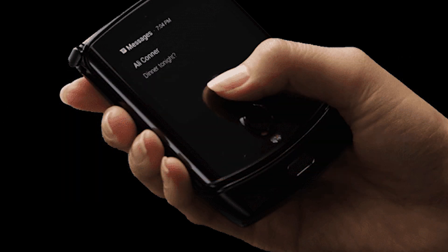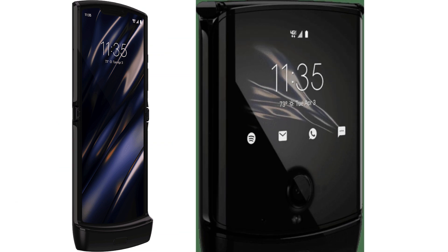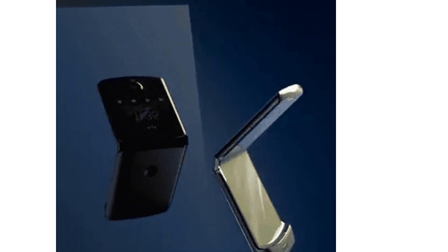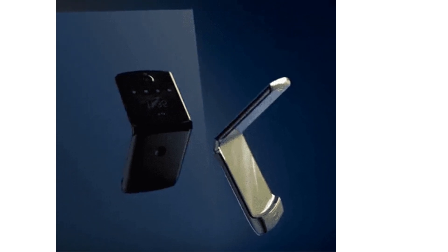This phone has been rumored and leaked for months and months now. Some of those leaks suggested it will be powered by a Qualcomm Snapdragon 710 with either 4 or 6 gigs of RAM, and it should have a 2,730 mAh battery with 128 gigs of internal storage. That battery sounds quite small, but it does have a pretty power-efficient chip, and if you're going to have it closed most of the time, you're going to use a lot less power.